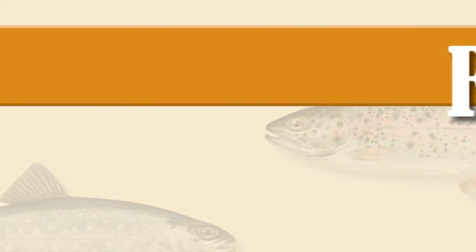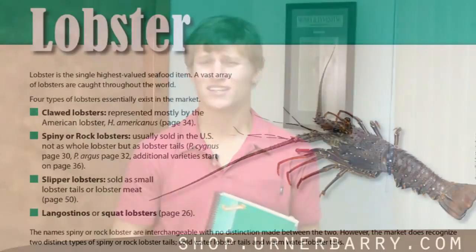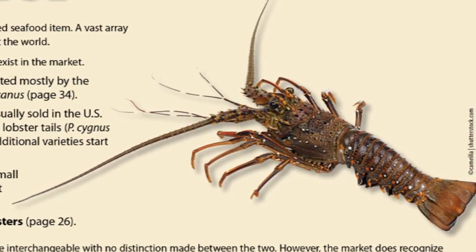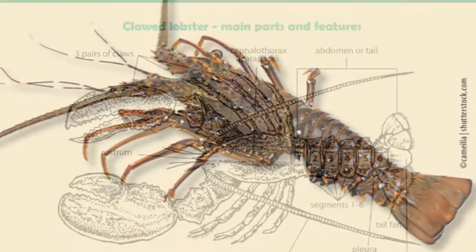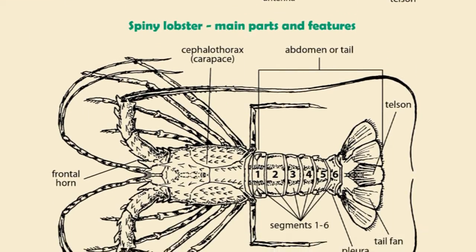Moving on, you'll notice the guide is divided into two seafood subcategories: finfish and shellfish. In addition to featuring shellfish such as clams, conch and squid, we have in-depth coverage of four major commodity groups: crab, lobster, oyster and shrimp.